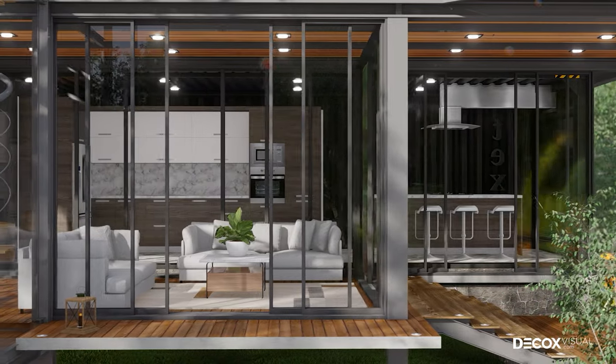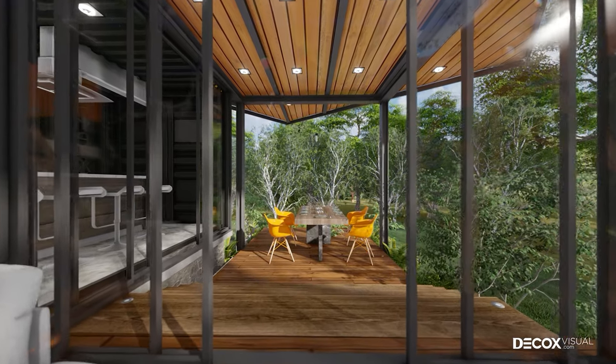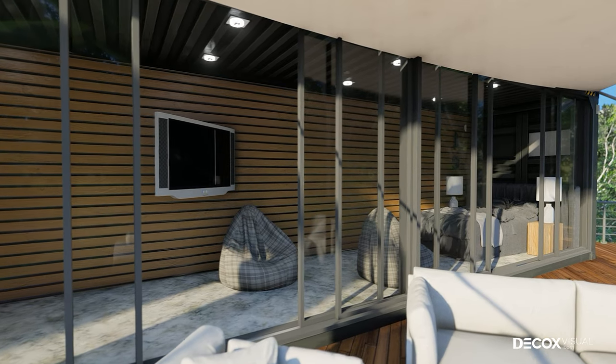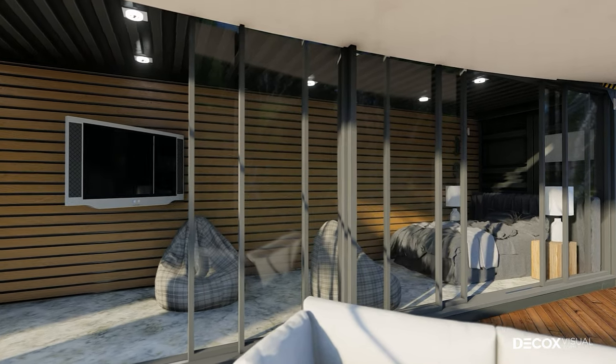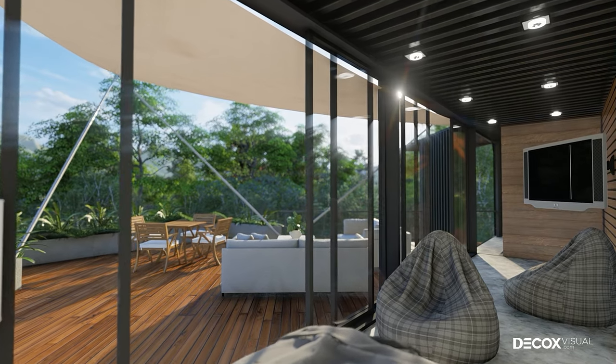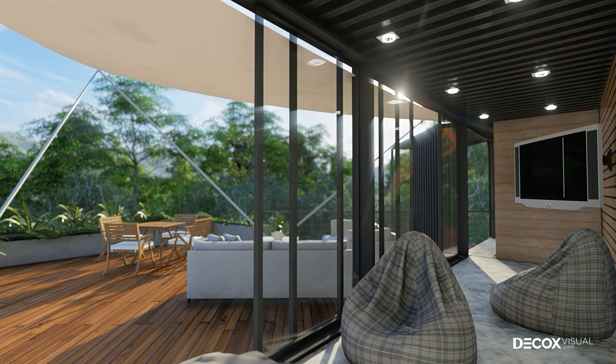The first floor has a yard large enough to accommodate a sofa set and high tables and chairs. The bedroom is in the container. There is just enough room to accommodate a one-meter-six bed and some amenities such as a television, lazy chair, and night lamp.